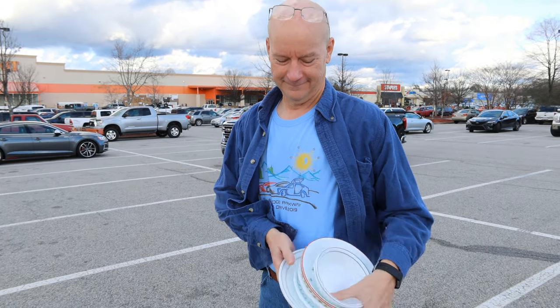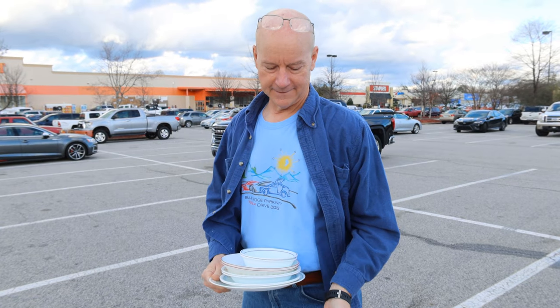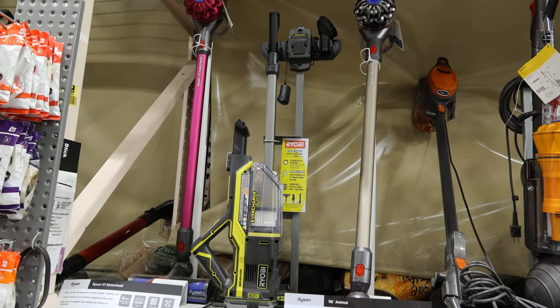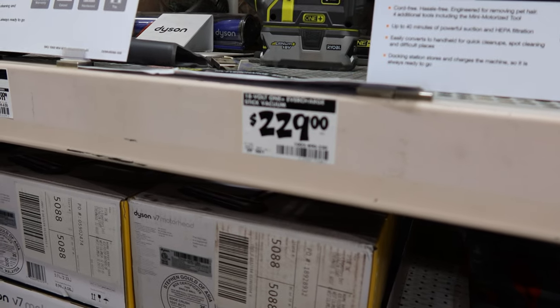We're checking after-Christmas prices and the price for the Ryobi vacuum has really gone up. We have the snowman dish and Santa Claus — you'll be in trouble messing with my plates.